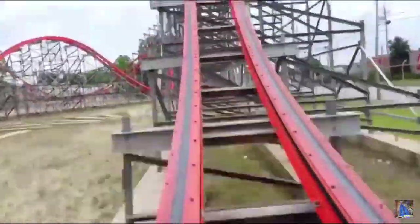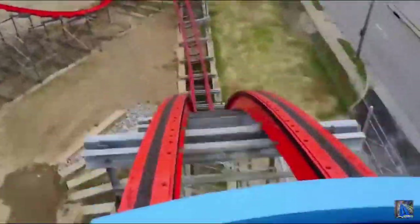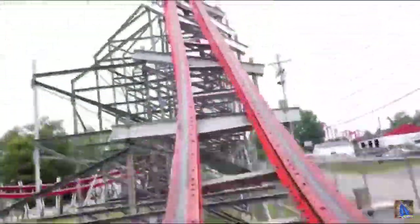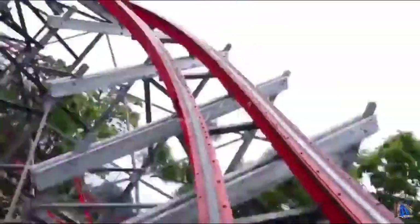Next up we have the airtime category. Storm Chaser has absolutely amazing airtime. The first hill gives amazing sustained ejector airtime. The trick track double up and the double down also give great sharp ejector. Storm Chaser definitely has aggressive sharp ejector airtime that I love. It will get a 9.25 out of 10 for this category.